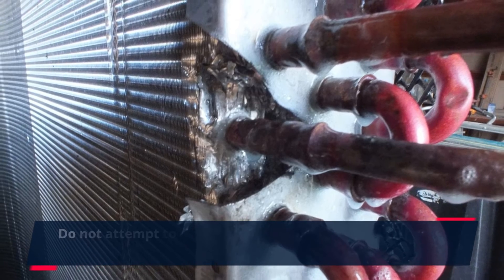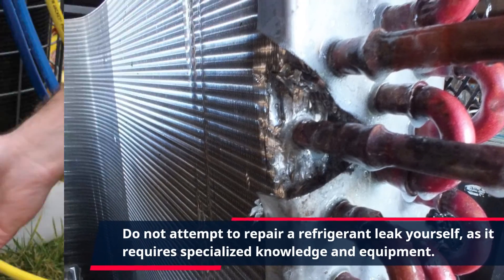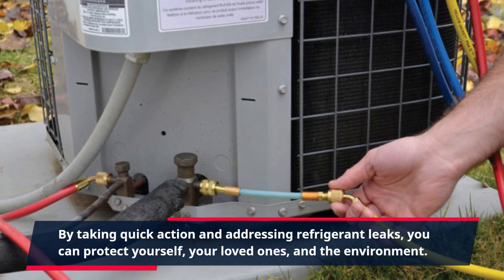Do not attempt to repair a refrigerant leak yourself, as it requires specialized knowledge and equipment. By taking quick action and addressing refrigerant leaks, you can protect yourself, your loved ones, and the environment.